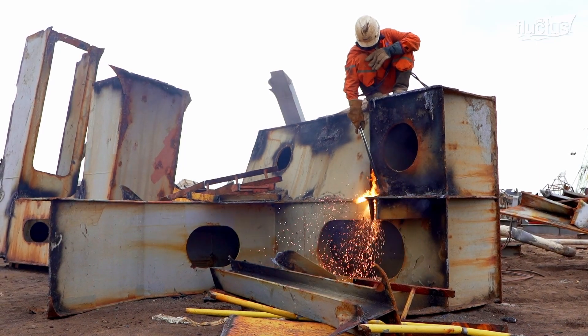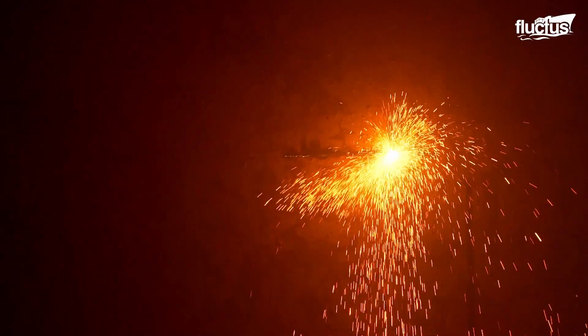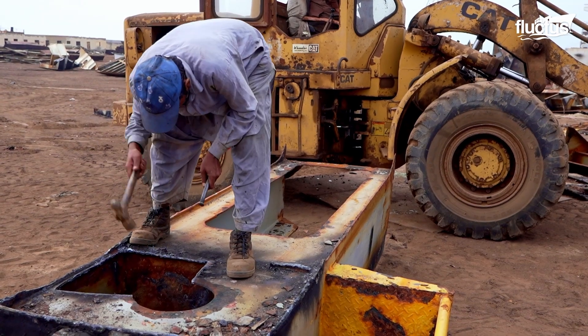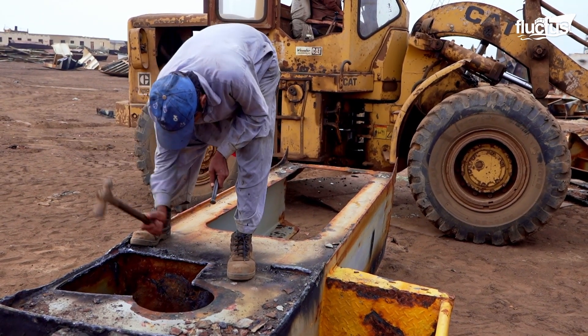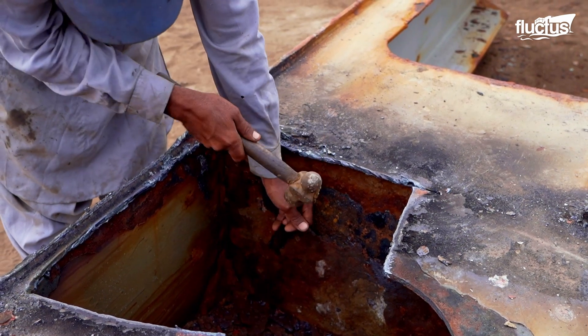Since the 1980s, Gadani has been one of the largest ship breaking yards globally in terms of capacity and the number of ships dismantled annually. At its peak, Gadani can dismantle almost 100 ships per year, depending on the market conditions.